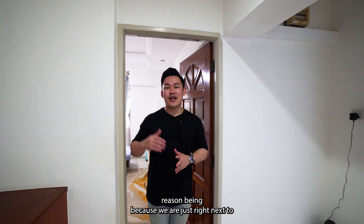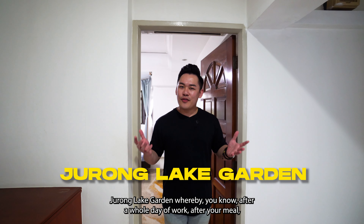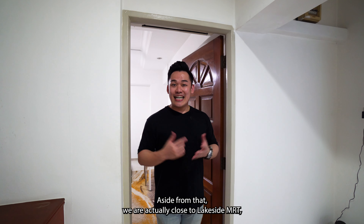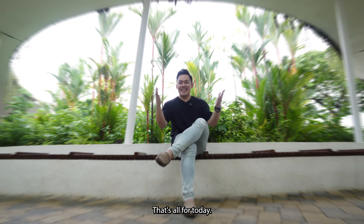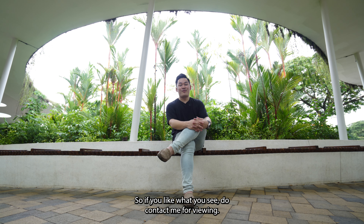Speaking of location, we are situated at Kangqing Road, which is highly sought after. We're right next to Jurong Lake Garden, where after a whole day of work and a meal, you can bring your kids and your pet to walk around the park. Aside from that, we are close to Lakeside MRT, Taman Jurong Food Centre, Taman Jurong Shopping Centre, and Taman Jurong Super Bowl.